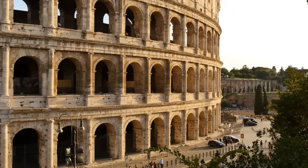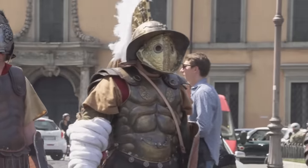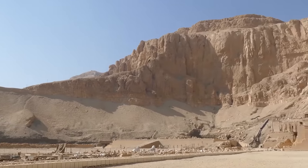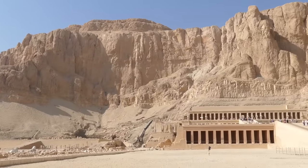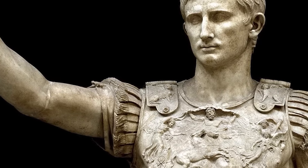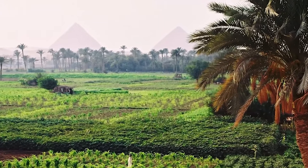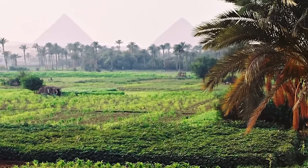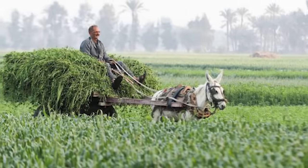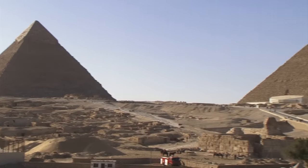As we move into the Roman conquest of Egypt, we find ourselves navigating a series of strategic moves and political intrigues. With the death of Cleopatra, the land of the Nile was effectively annexed by Rome and turned into a province under the control of Octavian, who would later be known as Augustus, the first emperor of Rome. Why was Egypt so attractive to the Romans? The reasons were primarily economic and strategic — Egypt was the breadbasket of the Mediterranean. Its fertile lands, nourished by the annual flooding of the Nile, yielded crops that fed the Roman populace and fueled its armies, and it was a gateway to the riches of Africa and the Near East.